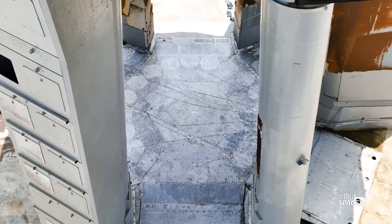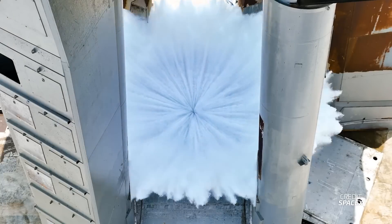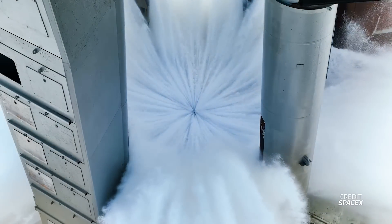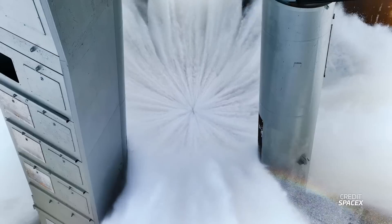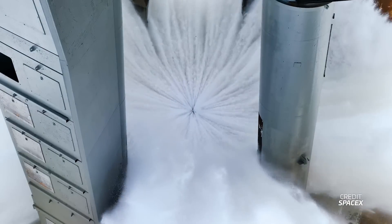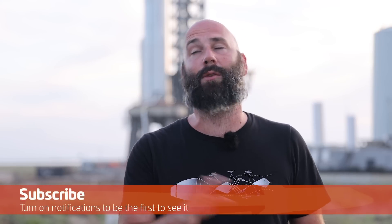SpaceX then tweeted a cool close-up video where we can see exactly how the plate holes work. The central hexagon shoots water outward, while on the perimeter there are circular jets of water that seem to match the locations of the outer 20 engines — certainly an interesting arrangement to protect the plate from the exhaust of 33 Raptor engines. We have an entire video coming soon on exactly how the deluge system works in its entirety, so be sure you subscribe and hit the bell because you're going to want to see this video when it comes out.